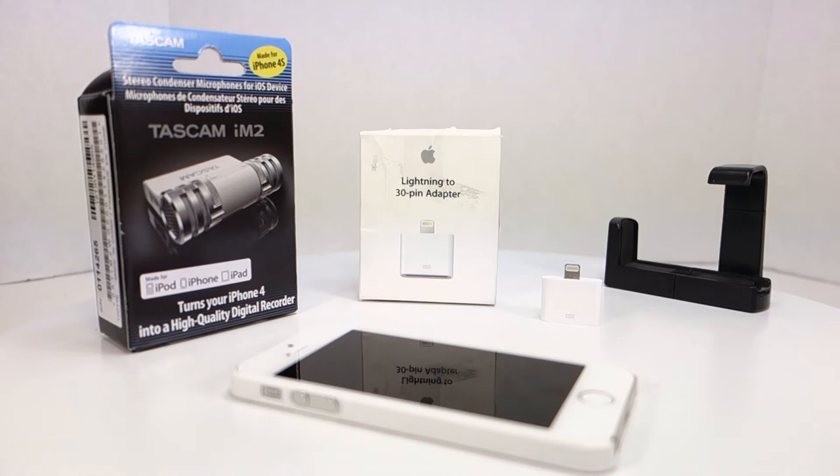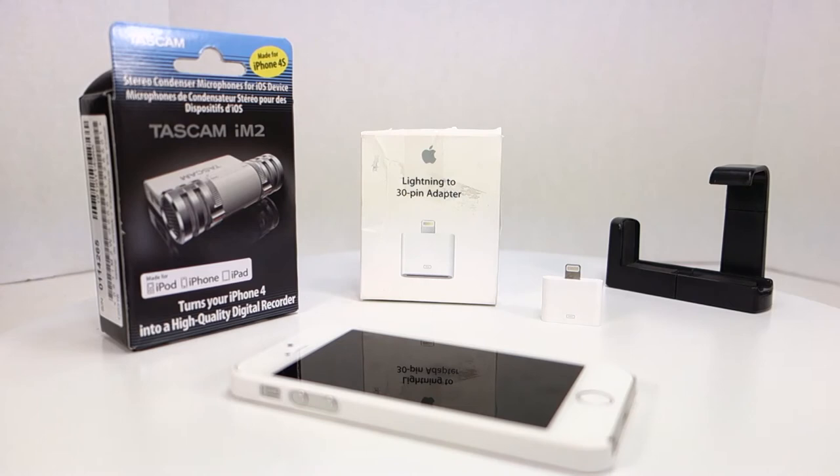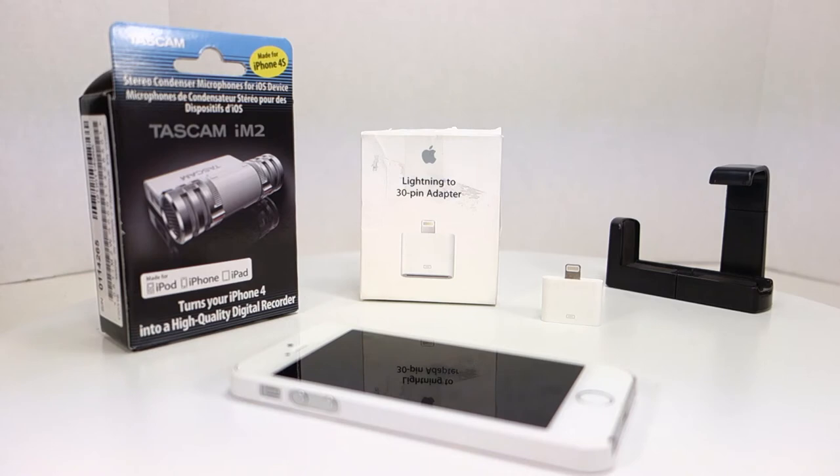I won't be going into heavy detail about the Tascam IM2 since there are plenty of good review videos on YouTube. The IM2 is not designed for the iPhone 5 or 5s — it was designed for the iPhone 4s, so it has the old-style 30-pin adapter. By coupling the Tascam IM2 with the Lightning to 30-pin adapter, it will now work on the 5s, and I've already verified this.